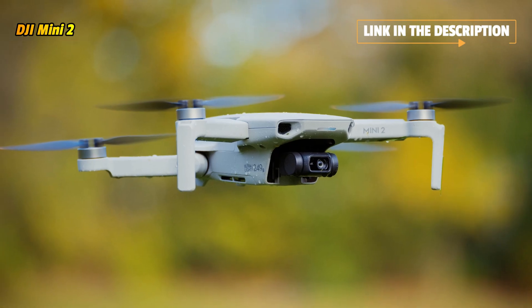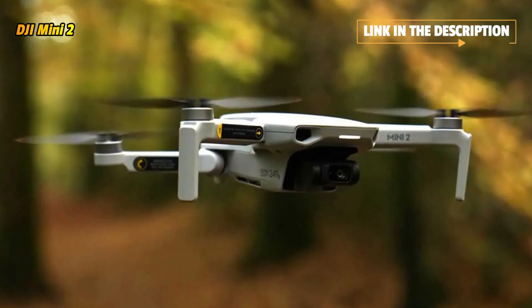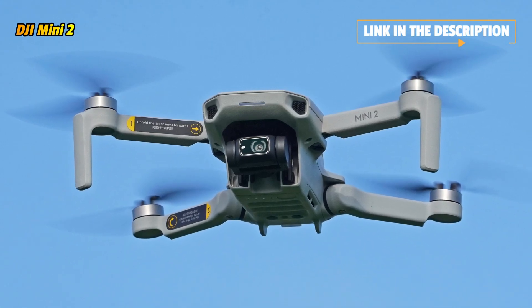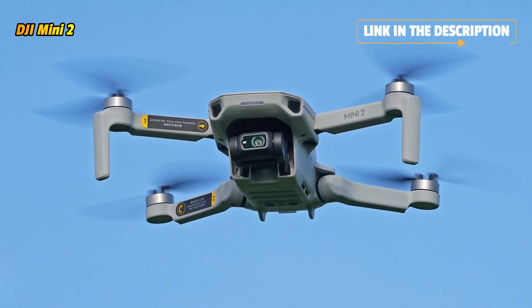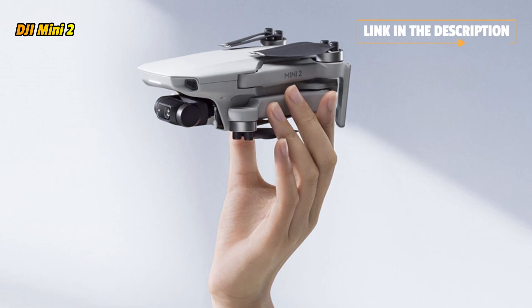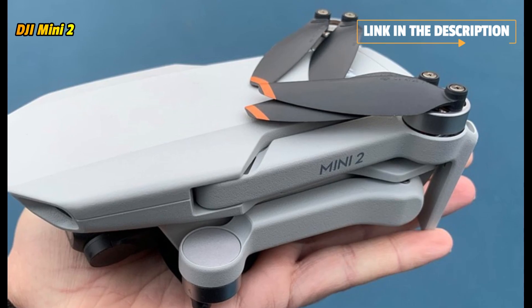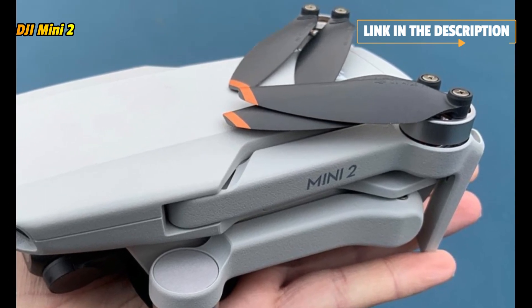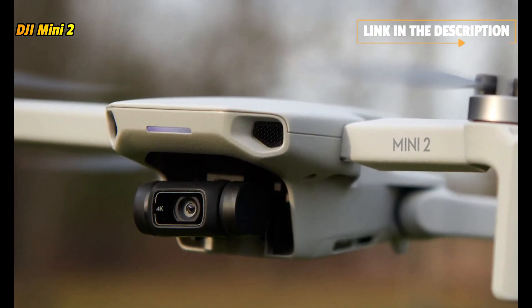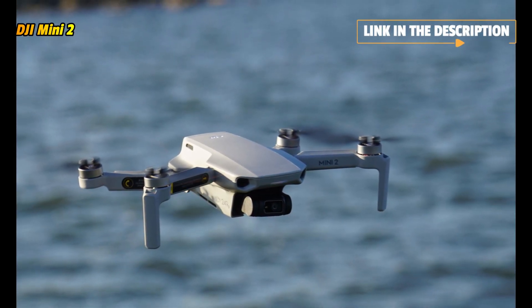Mini 2 supports up to 10 kilometers of HD video transmission and has excellent anti-interference capabilities, giving you the ability to fly farther and see clearer. With a max battery life of 31 minutes, DJI Mini 2 grants more than enough time to compose the perfect shot. Mini 2 can resist level 5 winds and take off at a max altitude of 4,000 meters, so your footage is stable even when flying along a windy coastline or high above an alpine forest. 4X Digital Zoom makes it safer and more convenient when transitioning between shots of varying distance and composition.